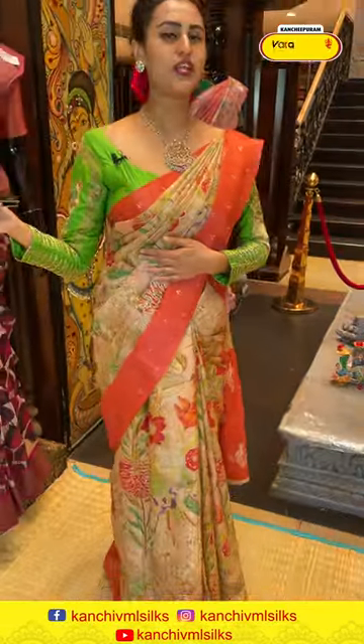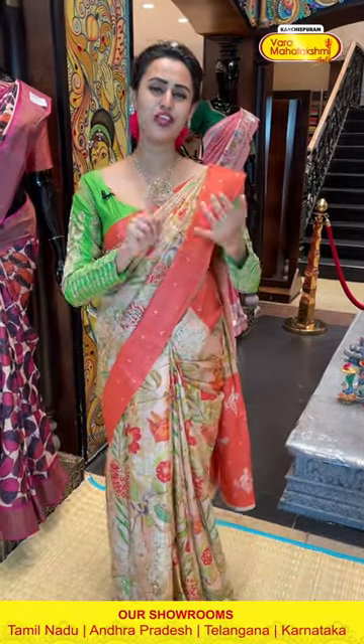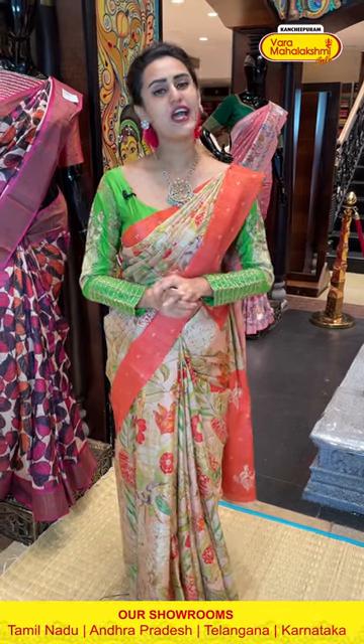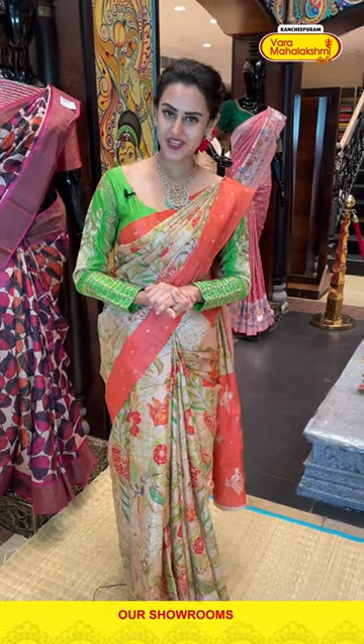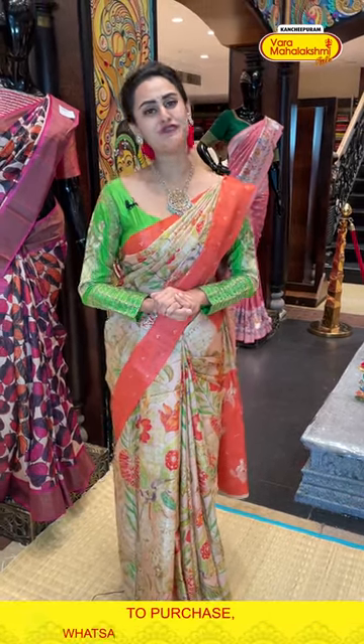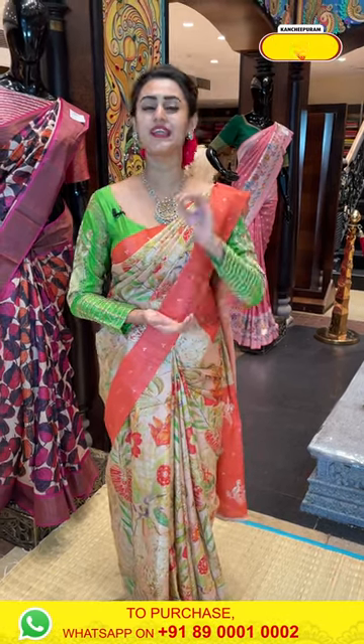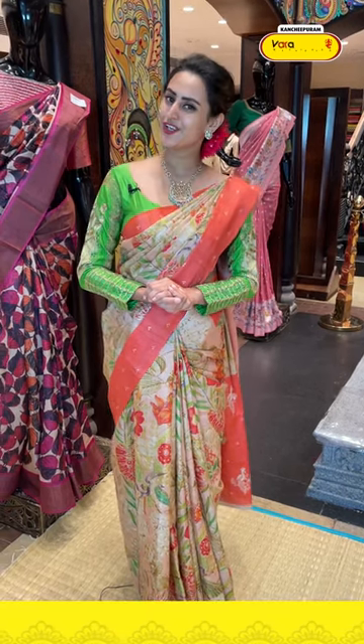To buy this, take a screenshot and ping us on 8900100002. It's a wonderful beauty. Also, girls, before getting into the next saree, I'd like to mention that we have global courier service — international shipping is available, cash on delivery is available. We also have video calling facilities.